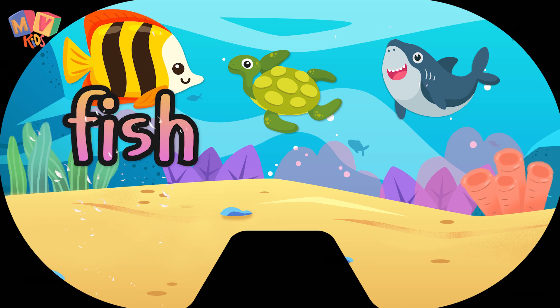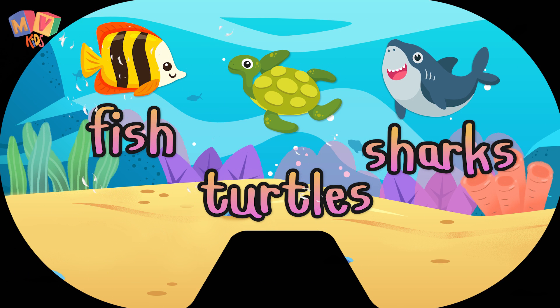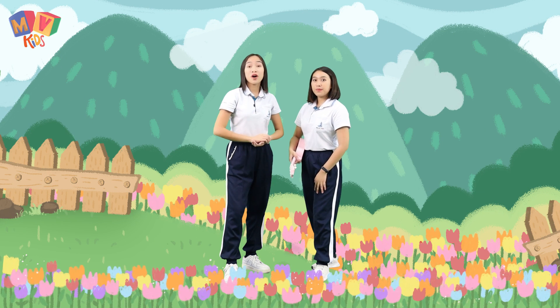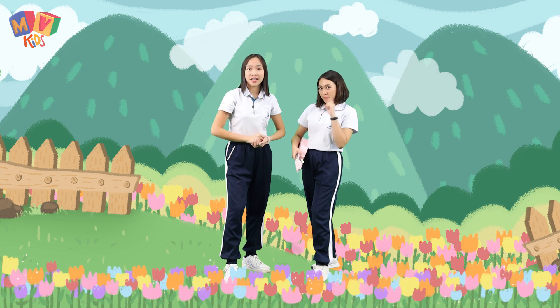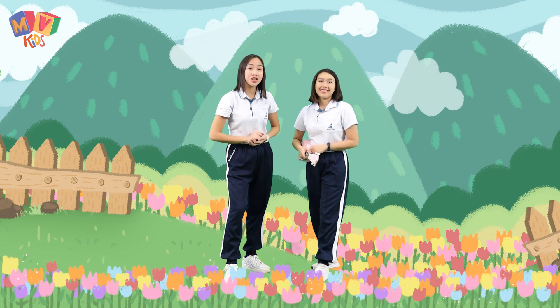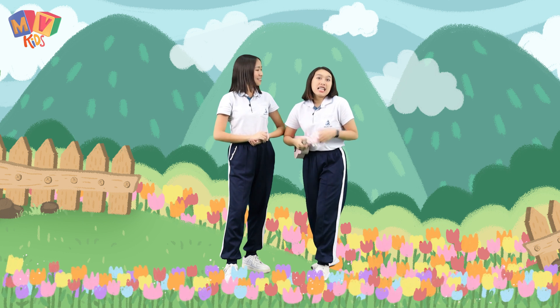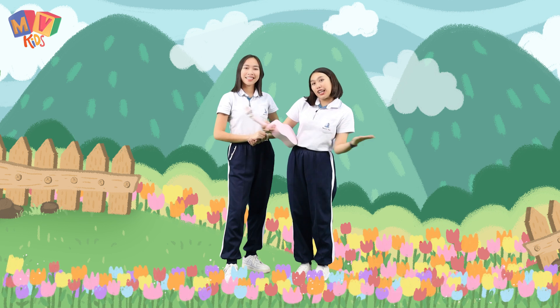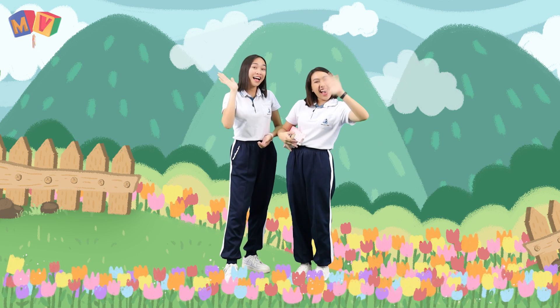Water is home for some animals too, like fish, turtles, sharks, and many more. Remember, water is precious. Do not waste water. Do not forget to turn off the tap, because every drop counts. Save water, save our environment. See you next time. Bye-bye.